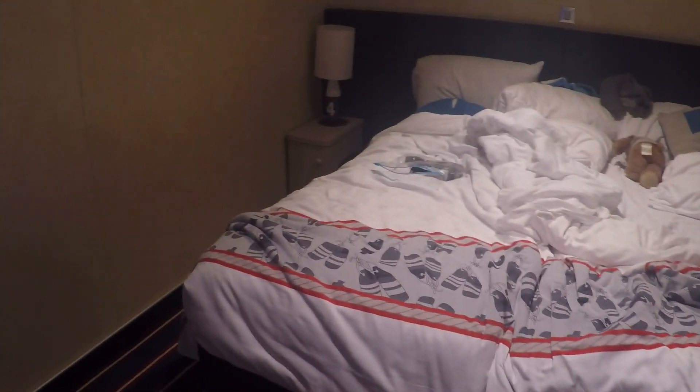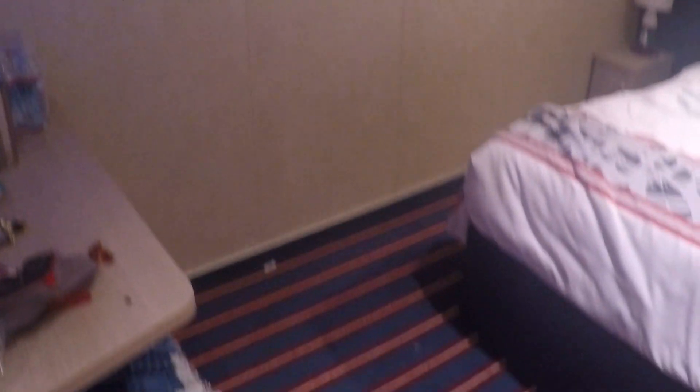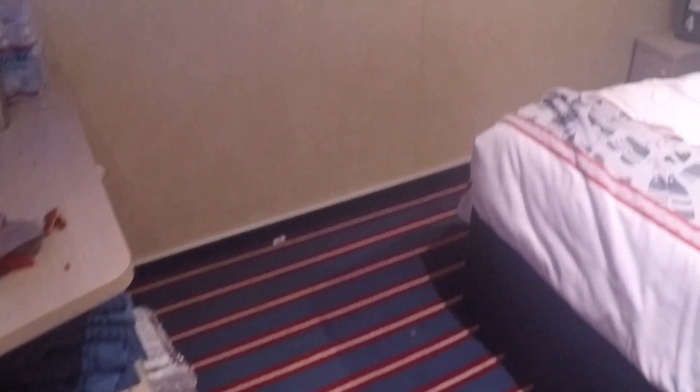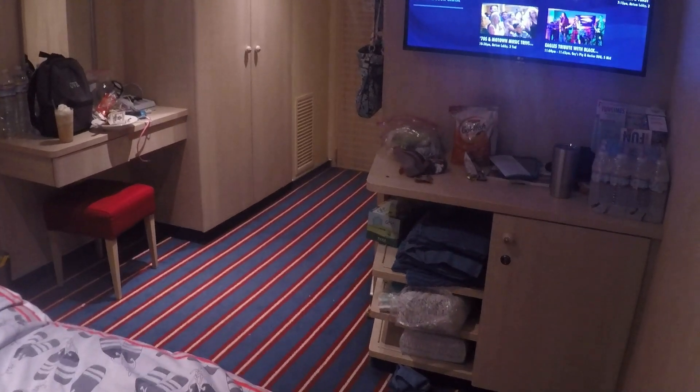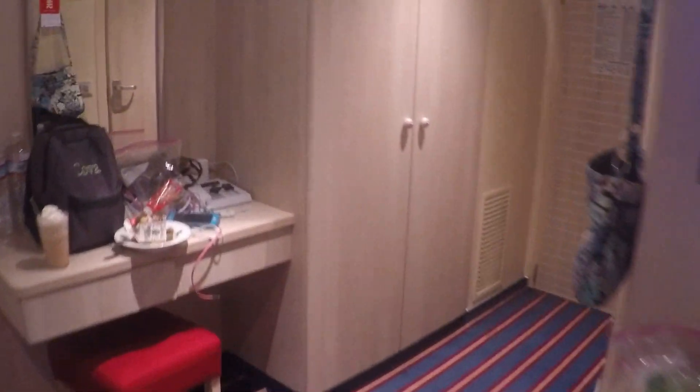That inflatable bed right there is what we brought for Koba, so we could put it to the side and see how he sleeps in it. I actually scooted the bed further this way so we would have more walking space. When we put the blow-up mattress down, we put it right here. Looking back the other way — it's just a small interior room. I'm trying to have it as organized as possible because we have a lot of stuff for three people.